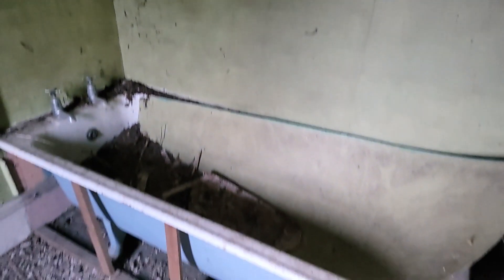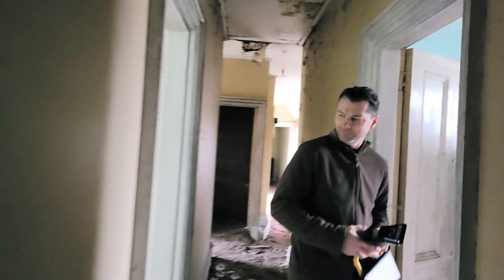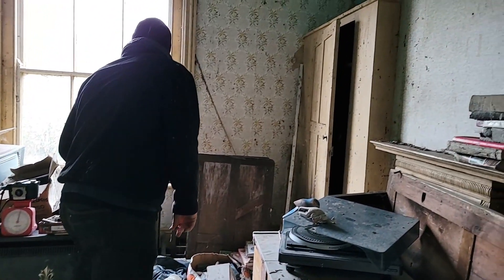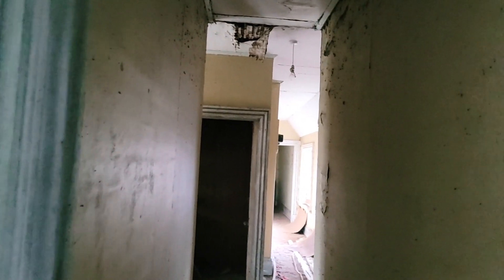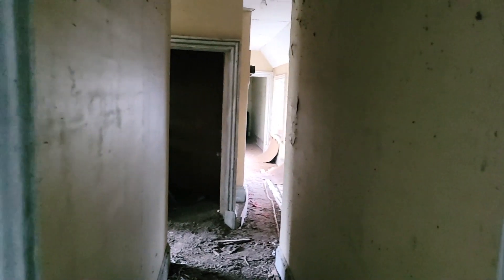As usual, guys, we find a bathroom — nothing in there very interesting. Just a load of pigeon poo in the toilet. I don't know if it's all rotted away. Some of these records just look like they've been placed there yesterday. Record deck — good to try these though. I'll have a look in there in a minute.